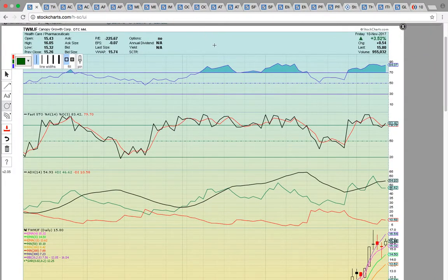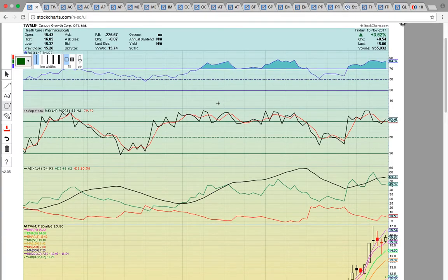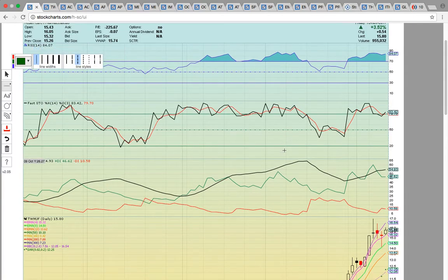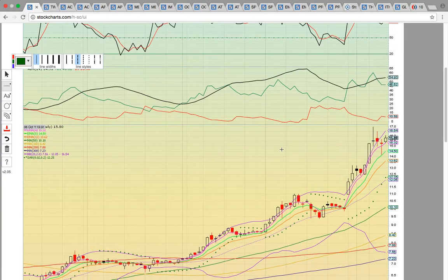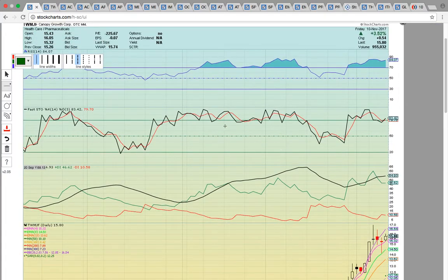We'll look first at TWMJF. I'm going to show you the daily chart first, and then the weekly chart, so you can see how the entire sector in Canada is breaking out. Keep in mind they are going to be legalizing marijuana in 2018, and the stocks have just been in a super strong uptrend. First up, take a look at Canopy Growth — they are the number one marijuana company in the world.